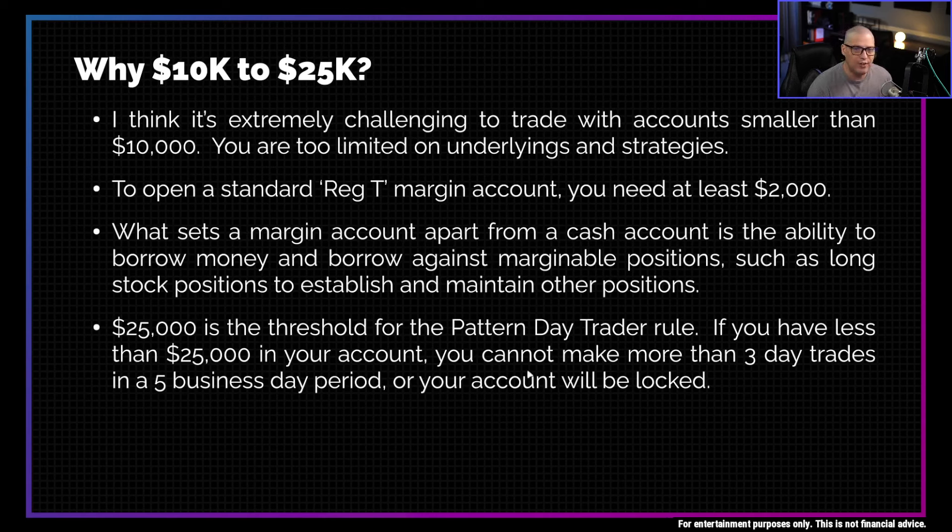I chose $25,000 for the upper end of this threshold because once you get past $25,000, you're no longer really a small account. At that point, you're no longer governed by that annoying pattern day trader rule that says you can't make more than three day trades in a five business day period or your account gets locked. Once you get past that $25,000 mark, you can make all the day trades you want and nobody's going to lock your account.